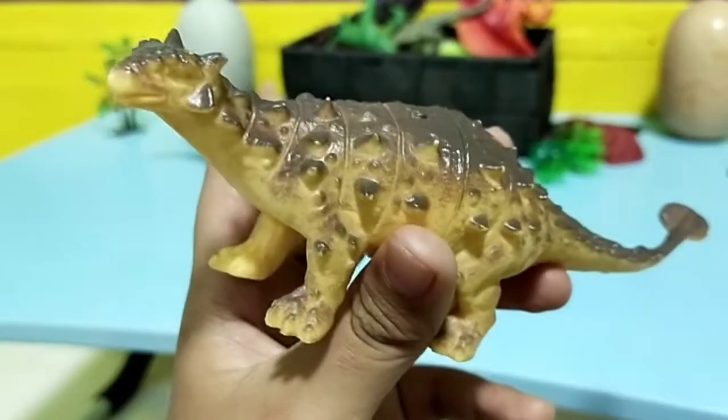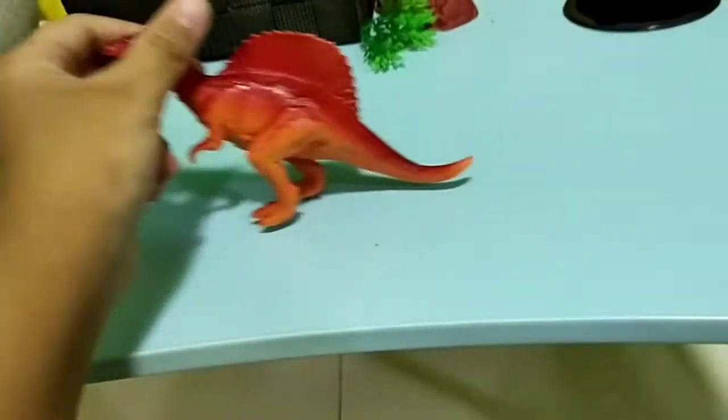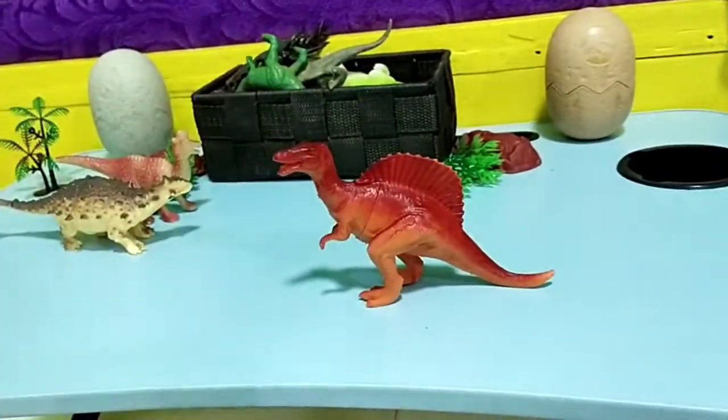I think this was added like just yesterday, I'm not sure, but it's recently added to the collection. Okay, next is a new Spinosaurus — I only picked my new dinosaur figures because I wanted to show you guys.